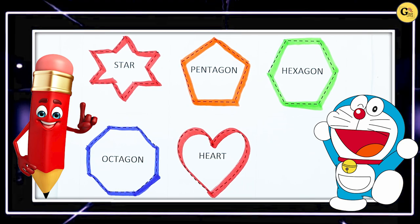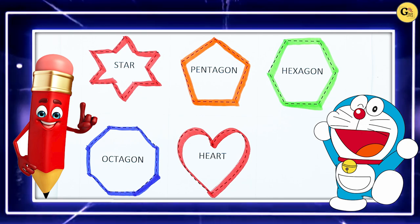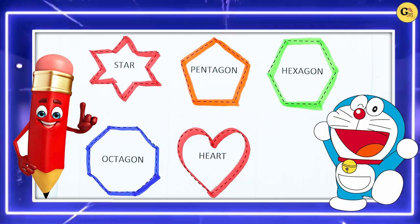Hello friends, today we learn shapes: star, pentagon, hexagon, octagon, heart. With which color?